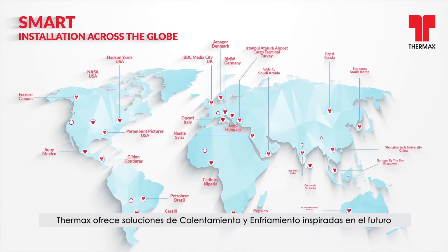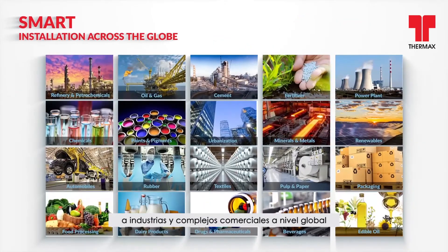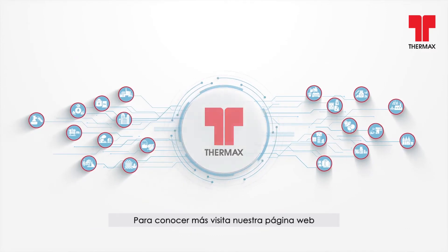Thermax offers future-inspired absorption cooling and heating solutions to industries and commercial complexes across the globe. Join us to create a sustainable tomorrow by recovering energy through Thermax Advanced Absorption Solutions. To know more, visit our website.